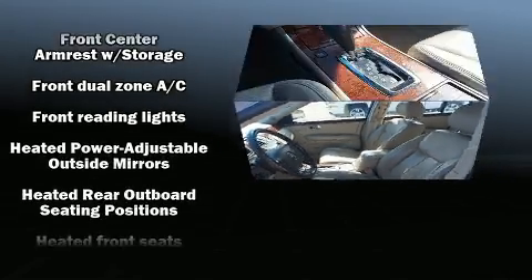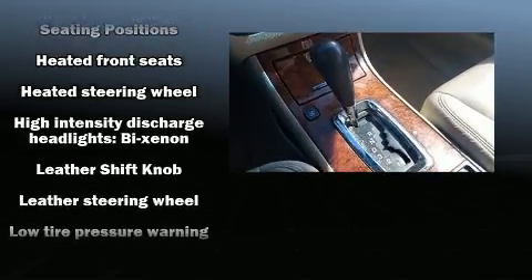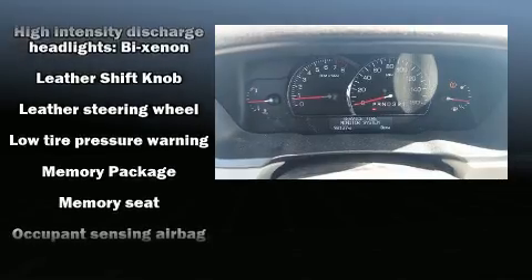Enjoy your favorite music via the stereo system, which includes a CD player with MP3 capability and eight speakers enhancing the audio experience throughout the interior.